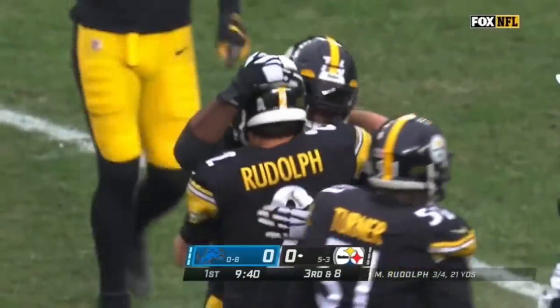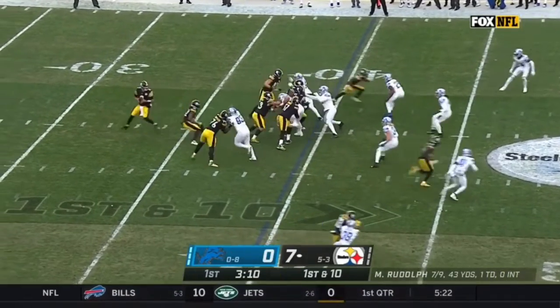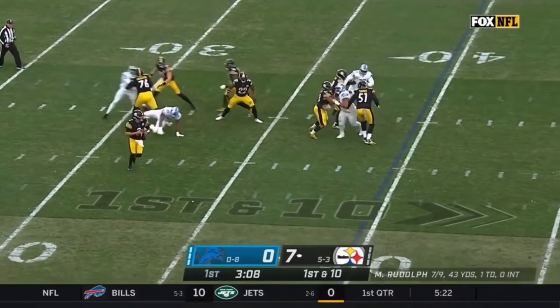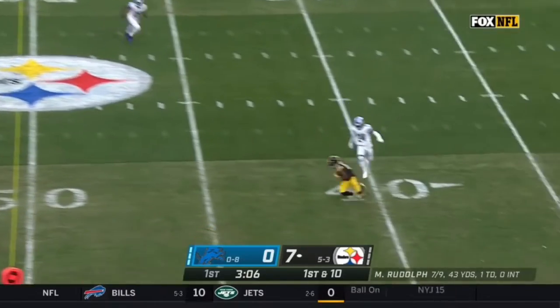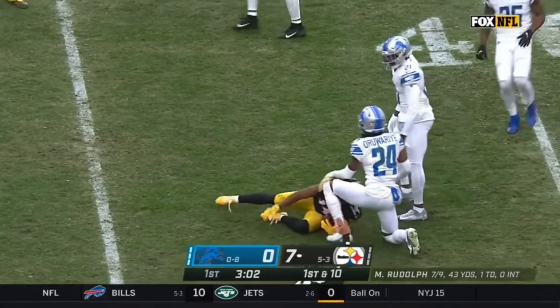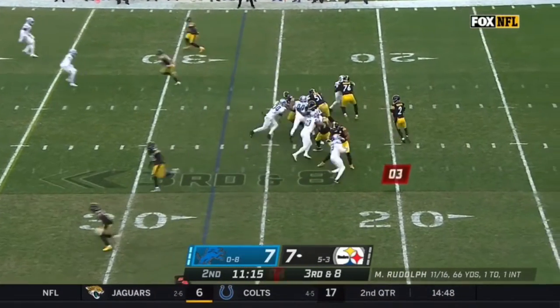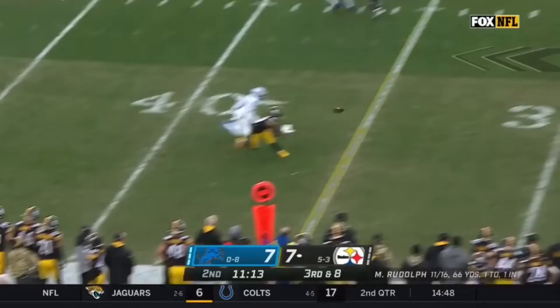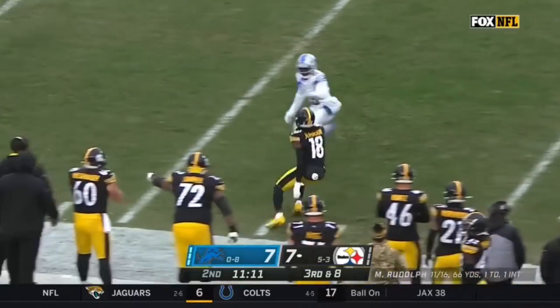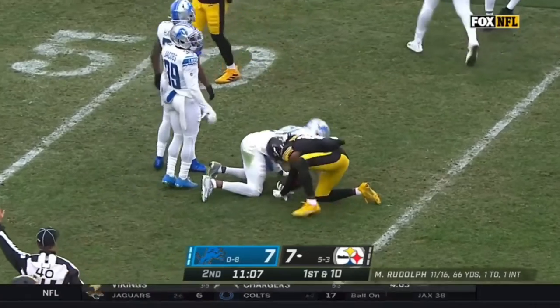And that looked easy for Pittsburgh. Fake to him, Rudolph — plenty of room to roam — and the throw's caught. That's McCloud with a first down at the 41 of Detroit. The Steeler offense is moving forward. Pressure's on, picked up for a moment, and completes for the first down — the speedy Deontay Johnson at the 47 of the Steelers.